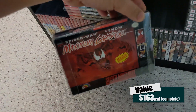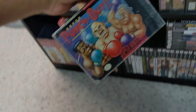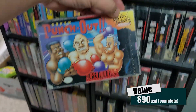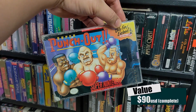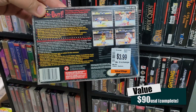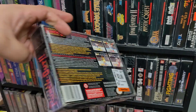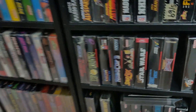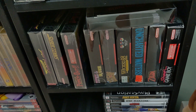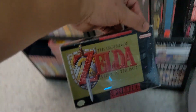Look at this one — Maximum Carnage. I used to rent that all the time from the video rental store. And Super Punch-Out for the Super Nintendo — look at that price tag: $3.99! We put a lot of time into that game. Just a classic.